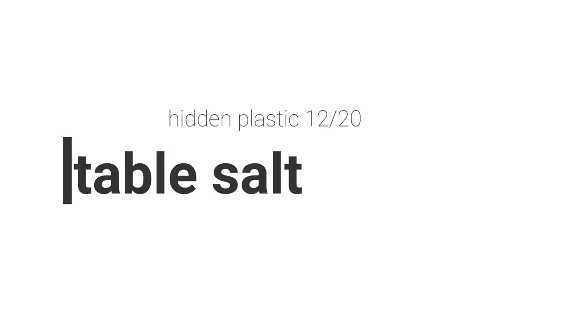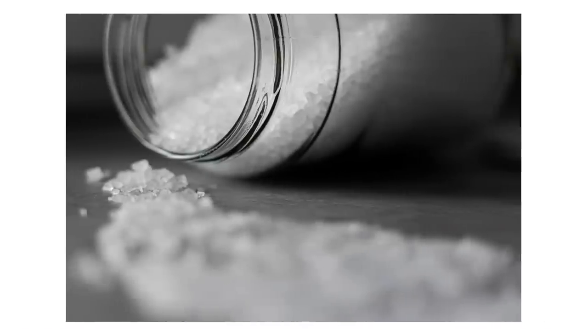Here's one that surprised me: normal table salt actually also contains plastic — not intentionally, but it ends up there. The places where we mine and gather salt are so affected by plastic pollution that microplastic has been integrated into the salt we put on our tables. A South Korean study found that the average consumer consumes around 2,000 microplastic pieces per year as a result of using table salt. They tested a wide range of different table salt brands and 90% of them contained microplastic.